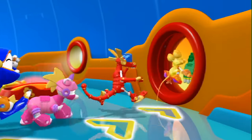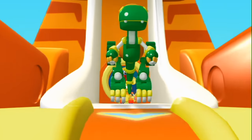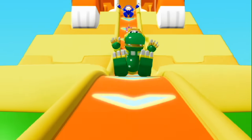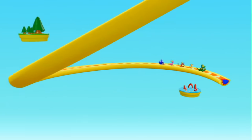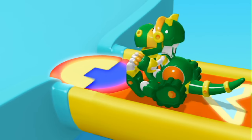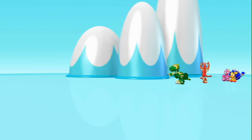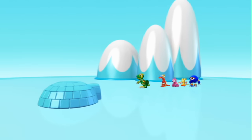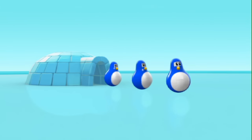Let's go! Here we are, Pop-A-Part Penguin Island. Look! Pop-A-Part Penguins!